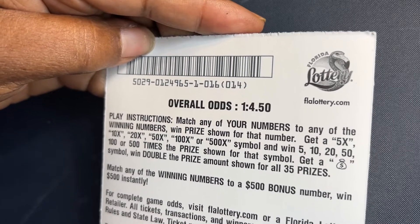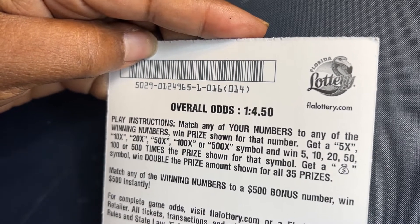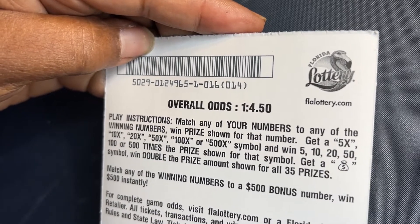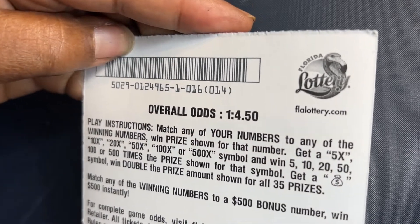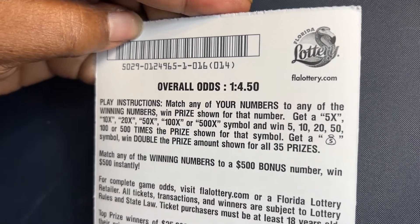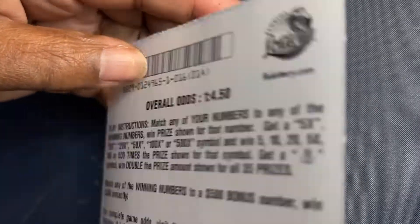Get the 5, 10, 20, 50, 100, or the 500x symbol and win those prizes. Get the money bag and you win double all prizes. We also have two $500 bonus spots — instantly win $500.